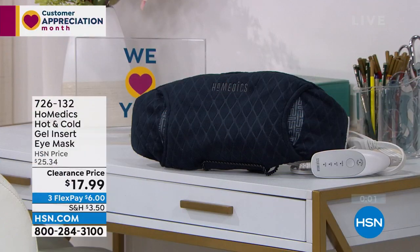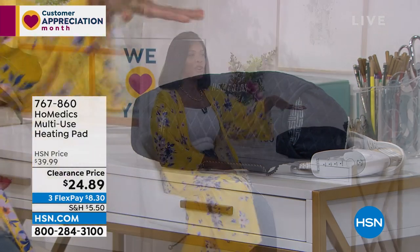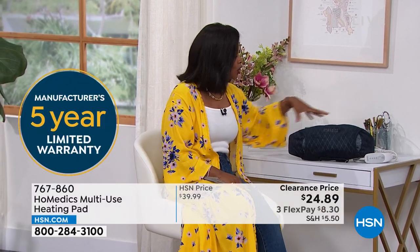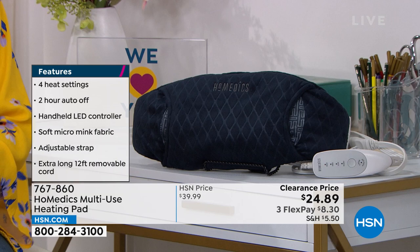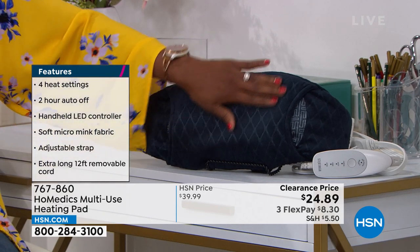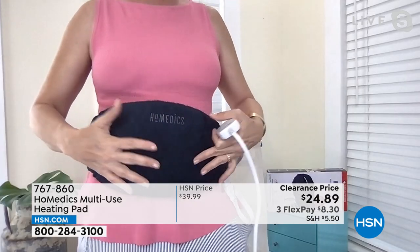HoMedics also brought along a multi-use heating pad. What I like about this one is it's obviously larger than the eye mask. I can use it when my tummy needs some soothing, whether it's on your stomach or along your back — it's large enough and wide enough to cover that whole area. This is HoMedics with a five-year warranty and easy-to-use controller. I was wearing it the entire time we were talking, getting that soothing heat delivered right to my abdomen.